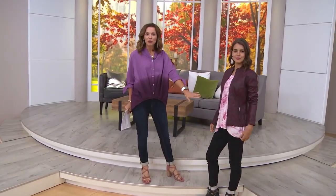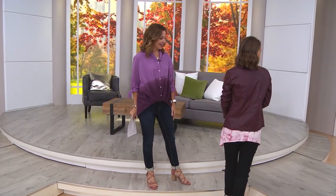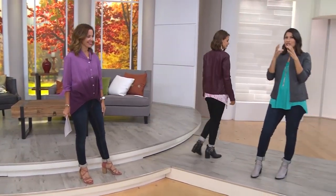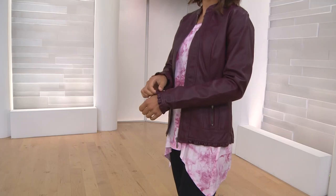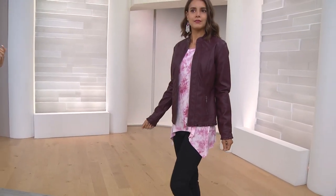It's playful and classic at the same time. Look at all the seaming work going throughout the jacket as well — that's what gives it this perfect fit. It's going to feel like this was tailored perfectly to you. It still gives you a nice feminine shape. And then the ruffle details — how fun to do that edgy, moto-style jacket with ruffles. Incredible.